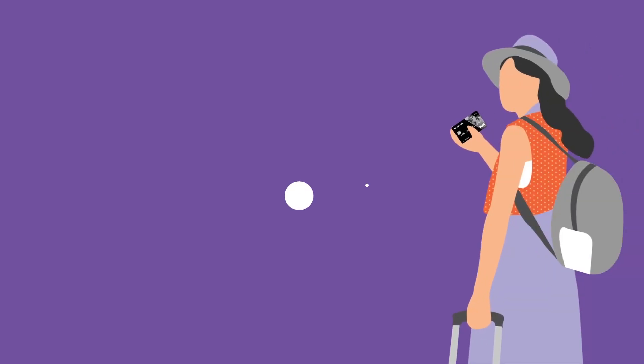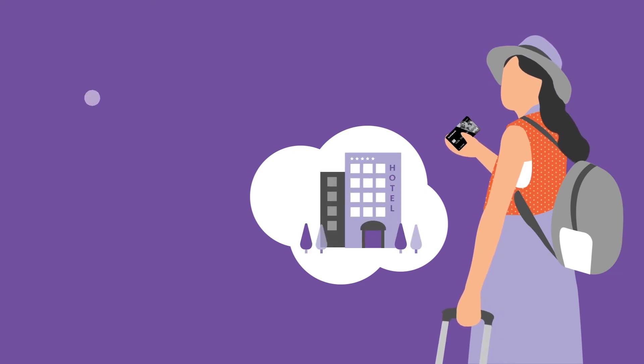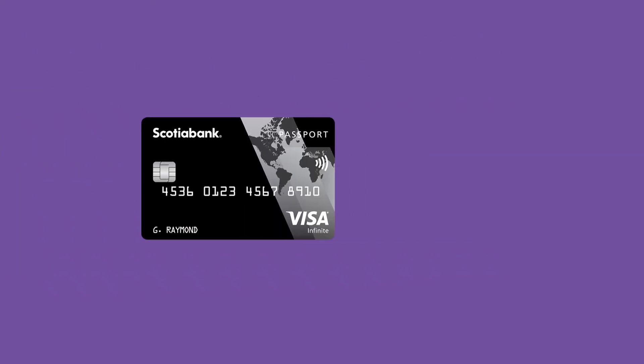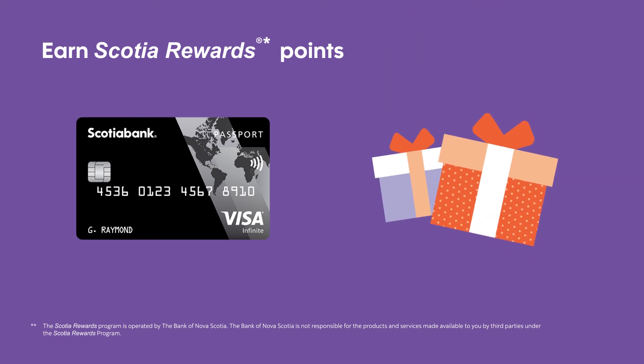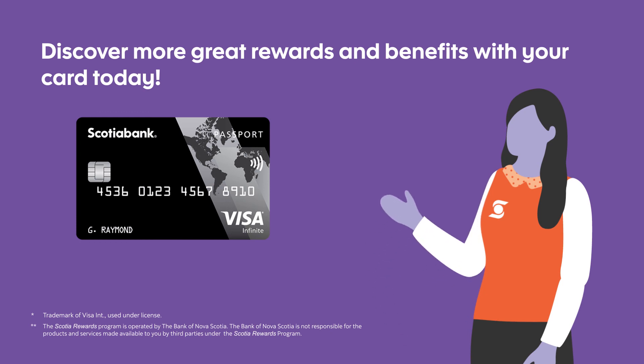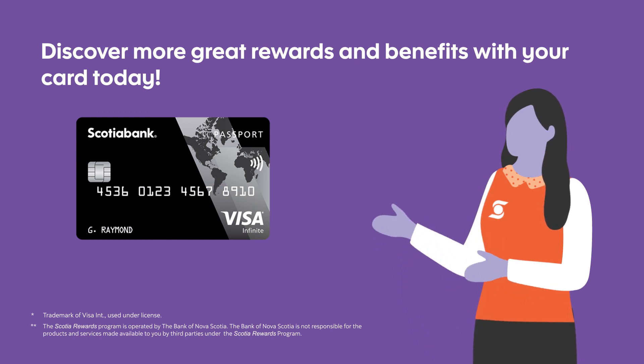Make sure to also use your Scotiabank Passport Visa Infinite Card when travelling and enjoy no foreign transaction fees. You will earn Scotiabank Passport points on foreign currency purchases. Discover more of the great rewards and benefits that come with your Scotiabank Passport Visa Infinite Card today.